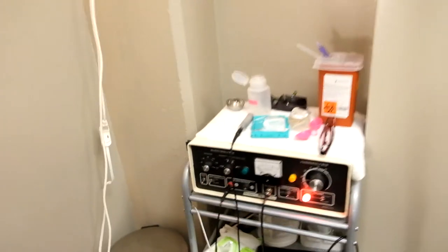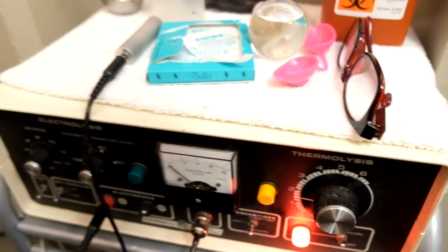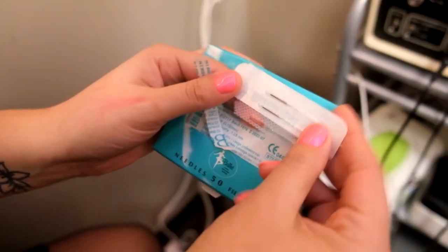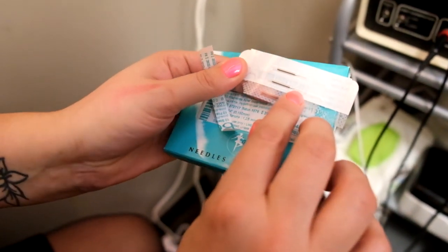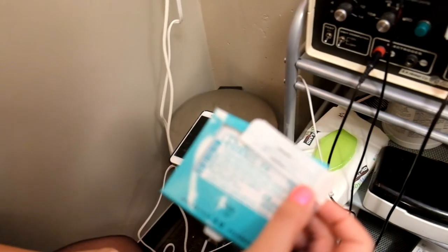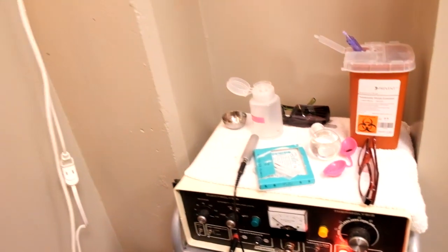Here's the electrolysis machine for anyone who's curious. These are the probes — this tiny part goes into the hair follicle, and they're disposable. I love electrolysis — it was a lifesaver. It got rid of my full-grown beard.